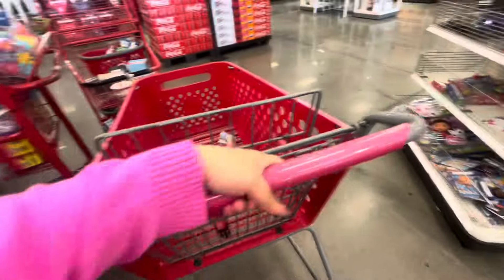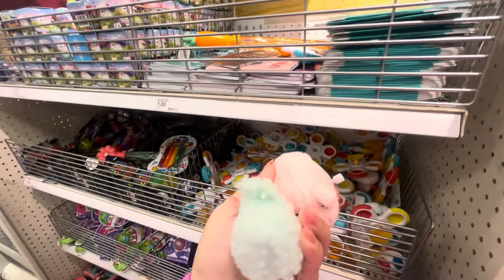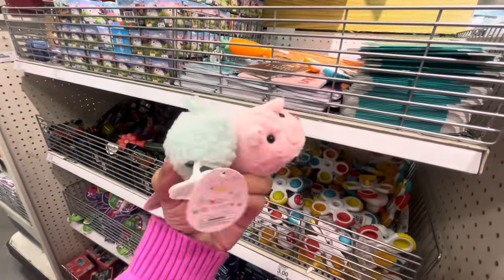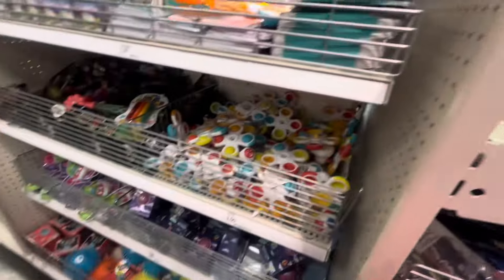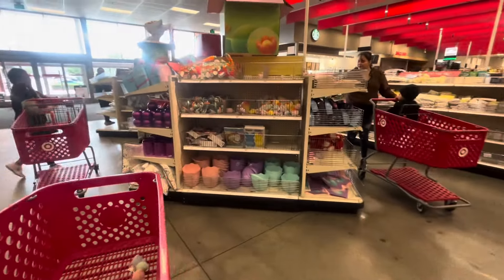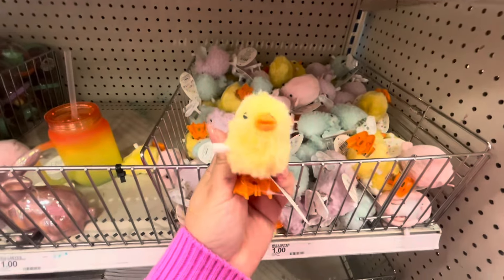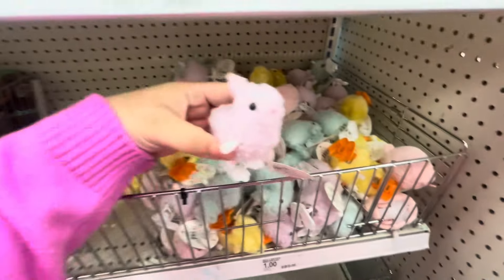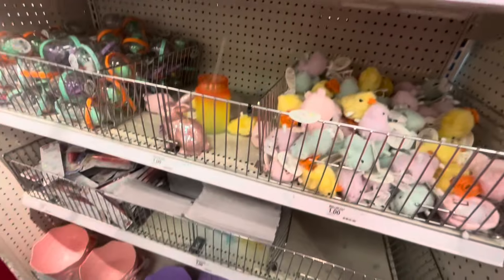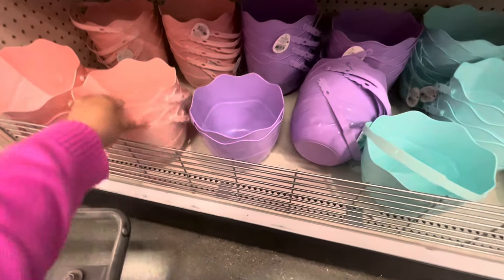I wonder where these came from in the Dollar Spot. Oh, they're sold out — there was a wind-up piggy and a bunny, so cute! Let me find where they are... More Easter — yes! Right here: they have a ducky, a purple bunny, and a pig with wheels. These are cute!